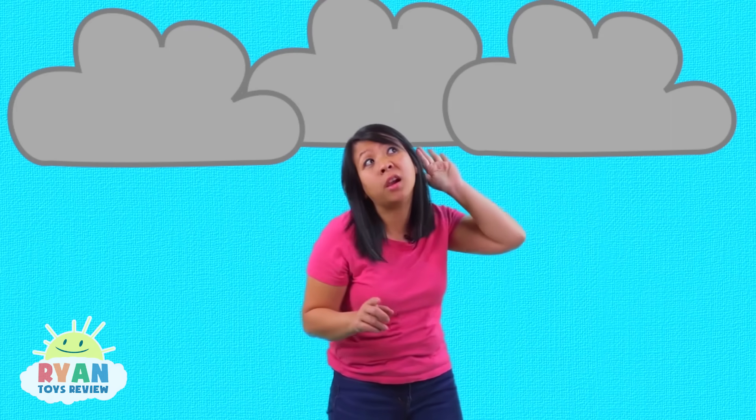So when lightning happens, it disturbs the air! And the sound that you hear? That's thunder!